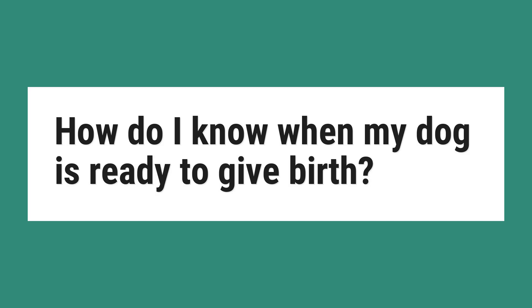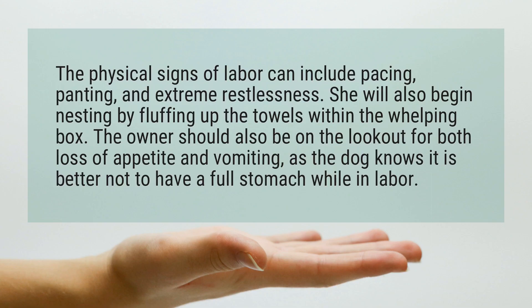How do I know when my dog is ready to give birth? The physical signs of labor can include pacing, panting, and extreme restlessness.